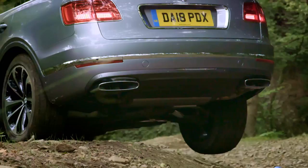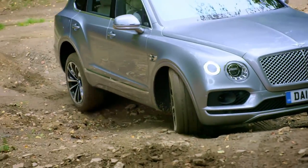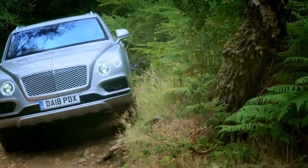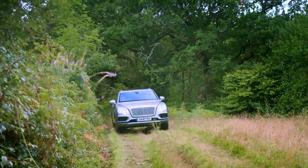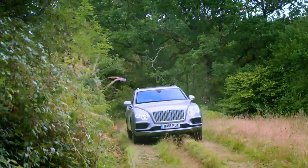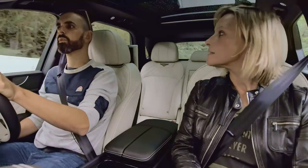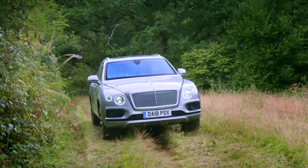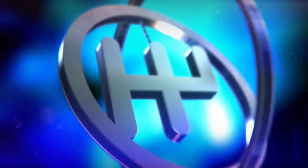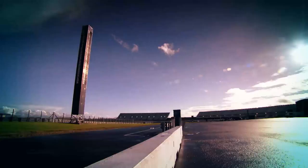After 30 minutes driving through the Welsh forest the Bentley was still going strong. I think this is a deeply impressive car, considering Bentley don't really make off-roaders. But I still truly feel that the Range Rover has got it licked off-road. Round one to the Range Rover — off-road, by a narrow margin, Range Rover has it.